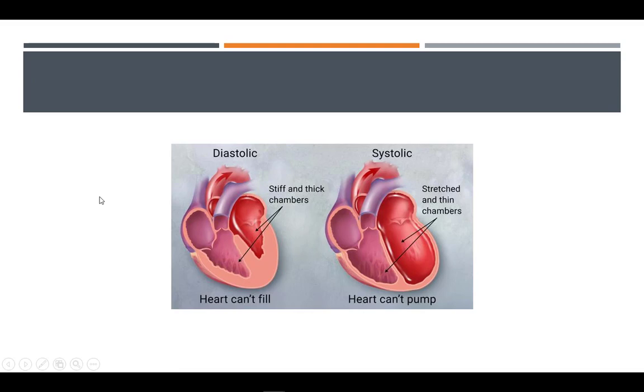Heart failure can occur if the heart cannot pump or fill adequately. This tricks the kidneys into retaining fluid and sodium in the body, resulting in fluid accumulation.